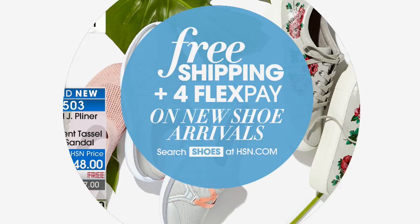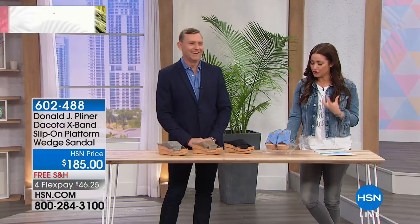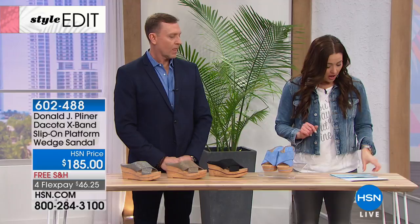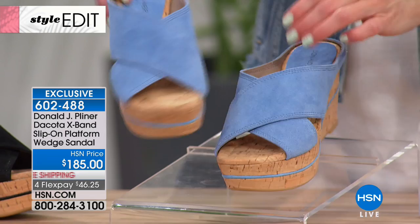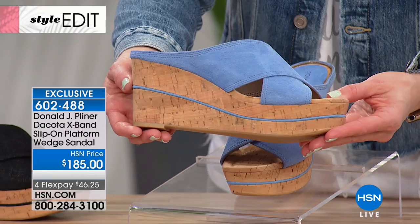These are game-changers. They won't be sending these as gifts — you'll want to keep them for yourself, especially since everything is so limited and special. The shoe I'm wearing is an HSN exclusive and it is wildly popular already. Take a look at the Dakota X-band slip-on platform — don't you love the updated feel to a classic? Let's go through all the details.